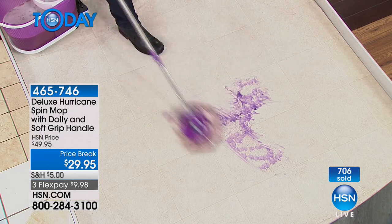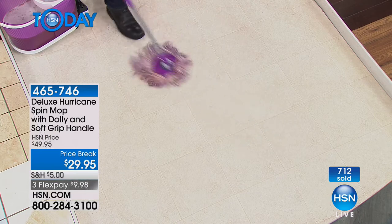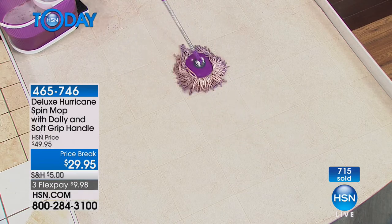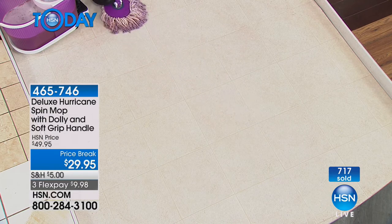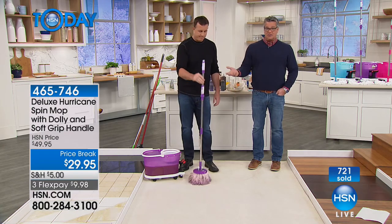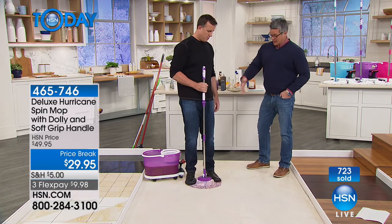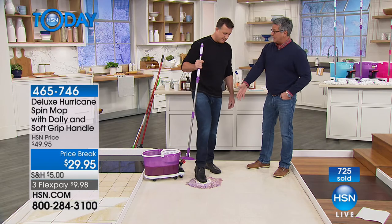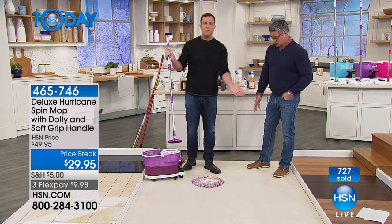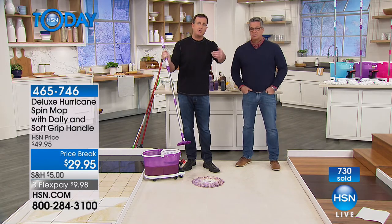A puppy dog, grandkids spilling grape drink — this gets it up quickly and efficiently. When done, put it back in the bucket and wash it like you would wash clothes — it gets clean again. You can get a lot of use out of this mop head; you just pop it off and put it in the washing machine.